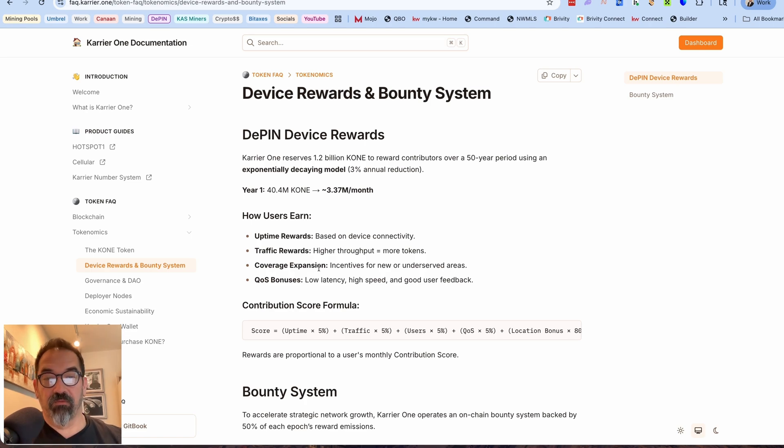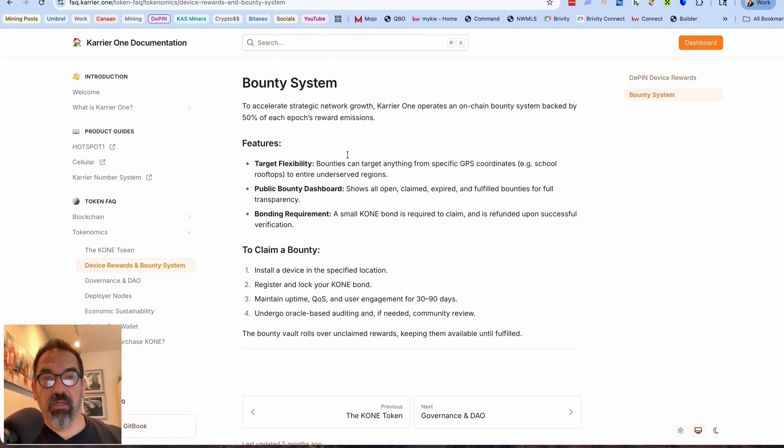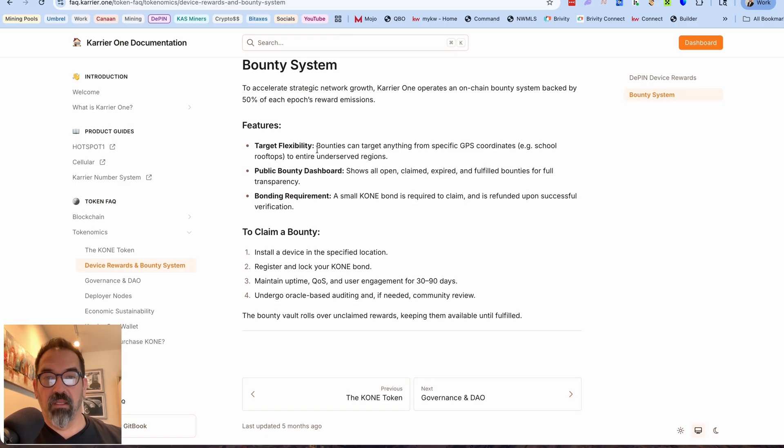How you'll earn is pretty typical: uptime rewards, traffic rewards based on throughput, coverage expansion incentives for new and underserved areas, and quality of service bonuses for low latency, high speed, and good user feedback. There's also a bounty system to accelerate strategic network growth. Carrier One operates an on-chain bounty system backed by 50% of each epoch's reward emission. Bounties can target specific GPS coordinates or entire underserved regions, with a public bounty dashboard for full transparency. A small CONE bond is required to claim a bounty and is refunded upon successful verification.